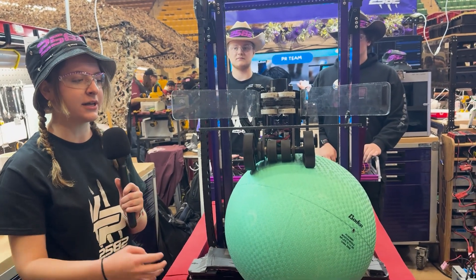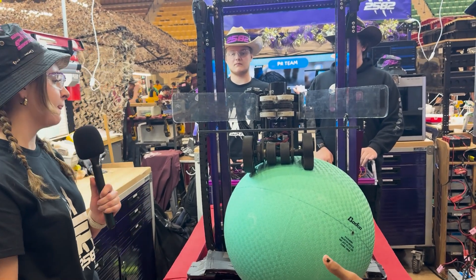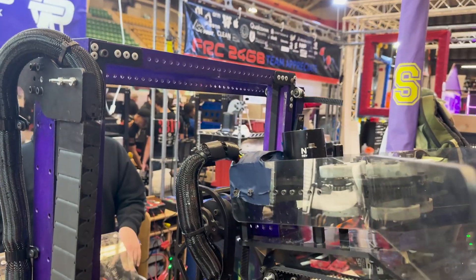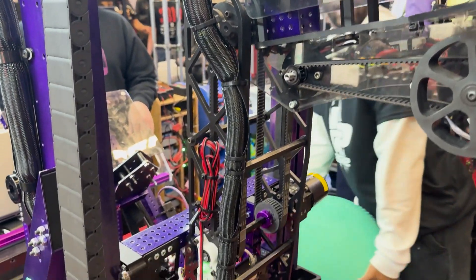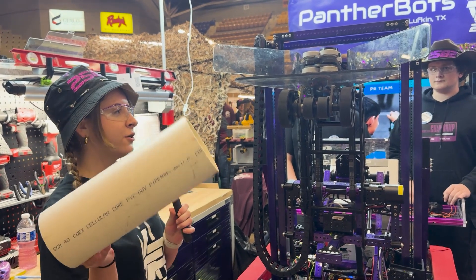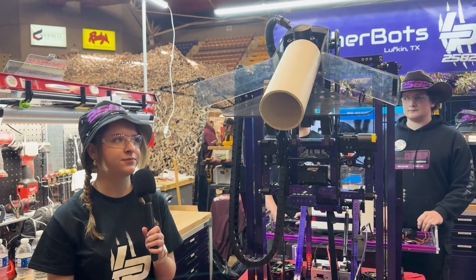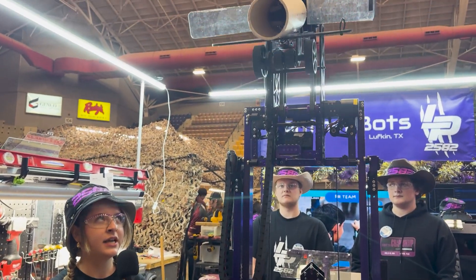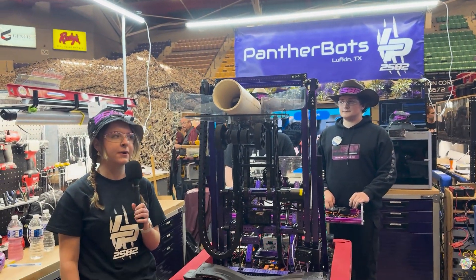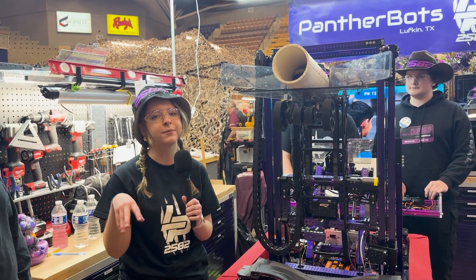One thing that's interesting about this intake is that it's also connected to our coral intake. With that, we not only have the coral and the algae all in one spot, but the algae intake and the coral intake have a wrist mechanism. This wrist mechanism not only allows us to have specific angles for each level, but it also allows us to have a greater area of mobility just in case we get bumped by other robots.